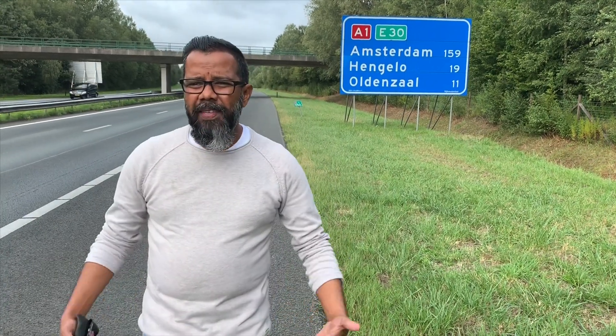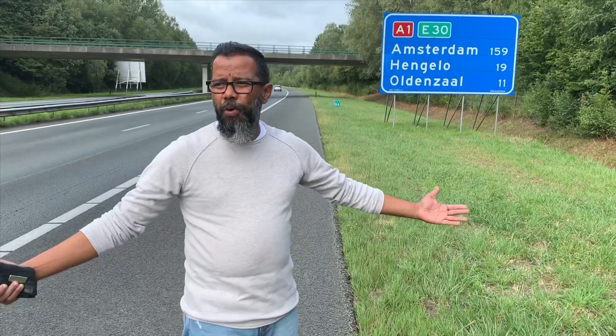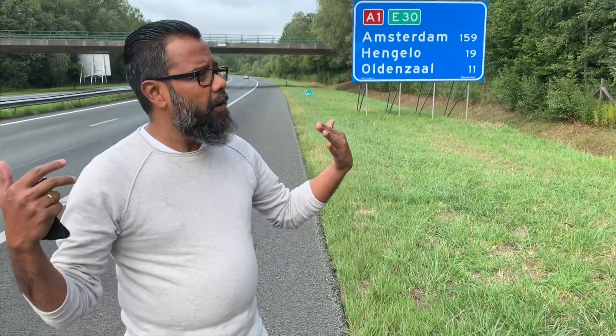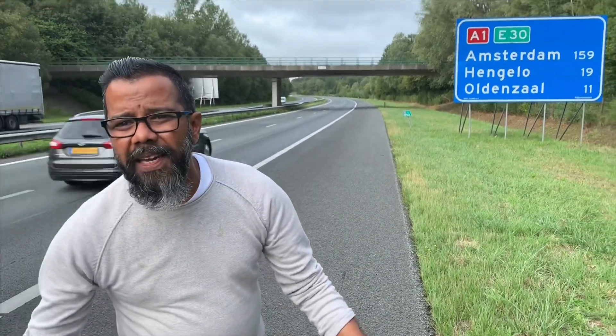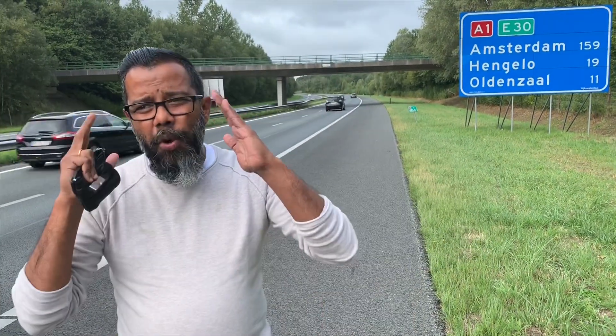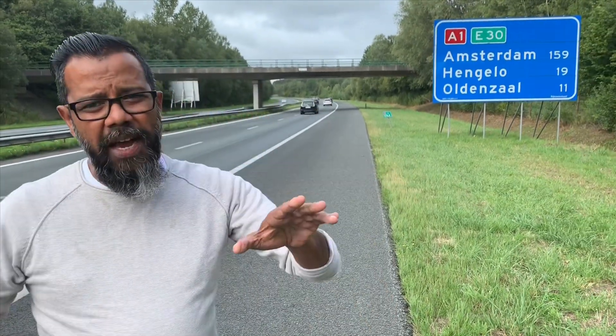Hey, what's up guys! Amazing day — I'm here in the Netherlands, on the way to a very historical place called Baarle-Nassau. On the way there, I'm going to show you the border between two countries — you can cross it in a second. So let's see on the next clip.